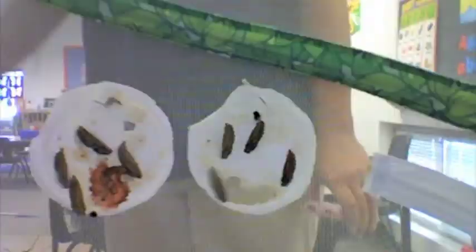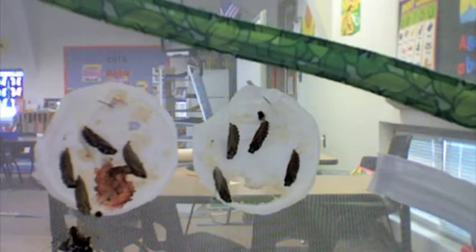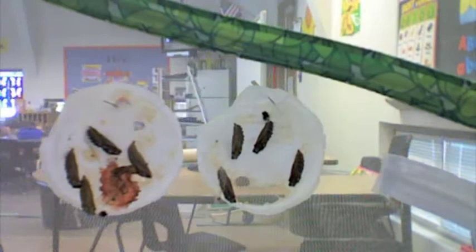After a long time, some of the chrysalises started wiggling a lot. The butterflies started coming out. Sometimes the chrysalises will wiggle to scare away predators. The butterflies can't fly just yet because their wings are too wet.